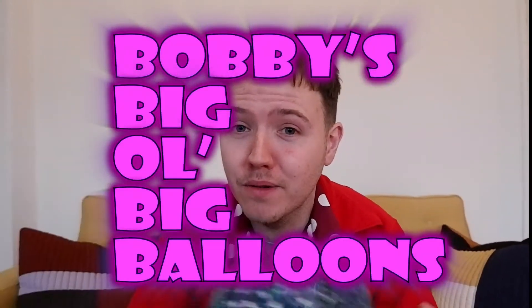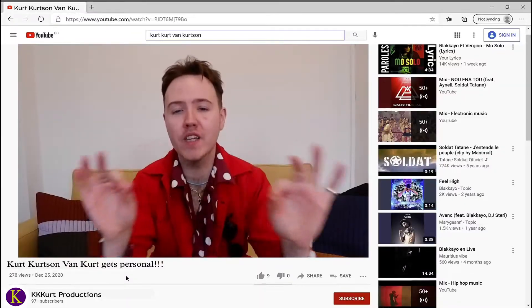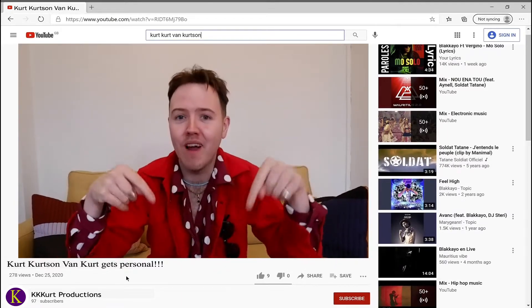Balloons! You can use any sort of balloons, but I like to use Bobby's big old balloons. And here's one we made earlier. Thanks for watching my video. Please subscribe. Bye.